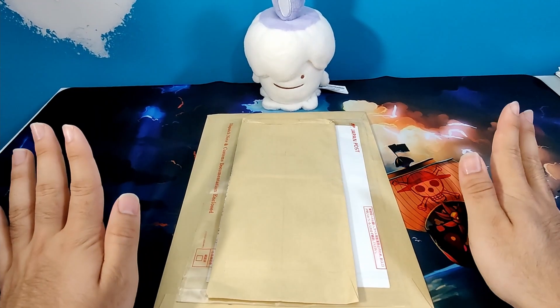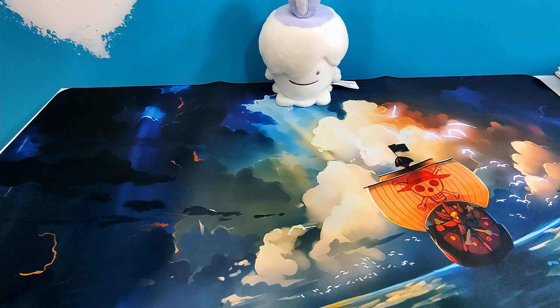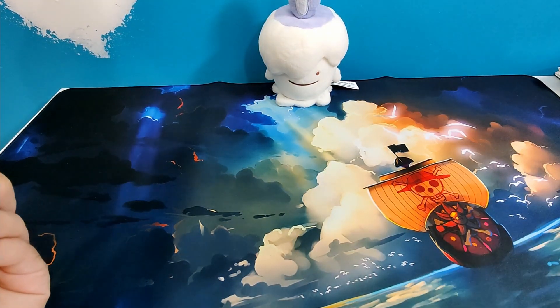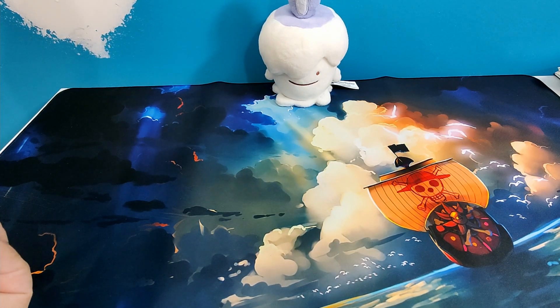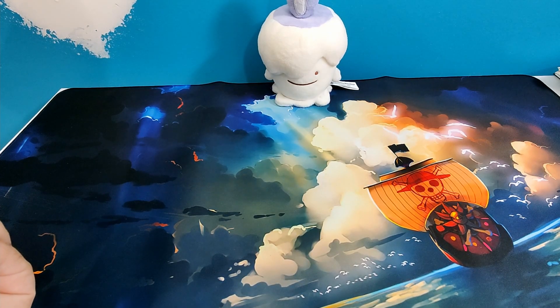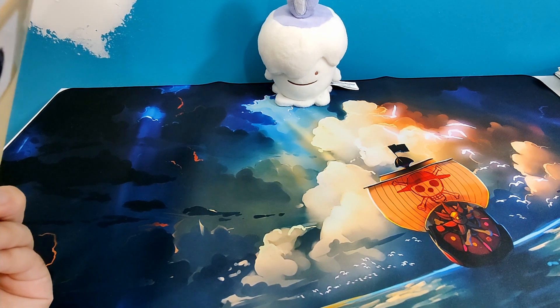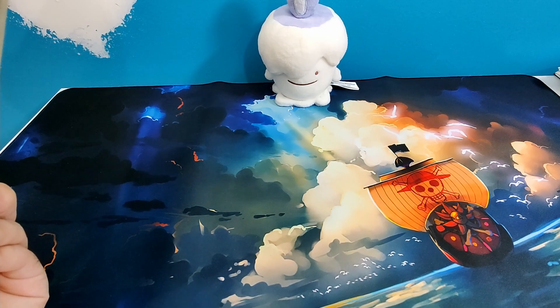Today we have a couple things. First, I got a new mat! I'm a One Piece fan, so I was looking on Amazon to see if I could update the mat I had because a lot of people have that mat and I wanted to differentiate myself. So I ordered a One Piece mouse mat — it's like the mouse pad type material. I love One Piece and I thought it'd be a good backdrop for videos. It came in and I hope you guys like it.